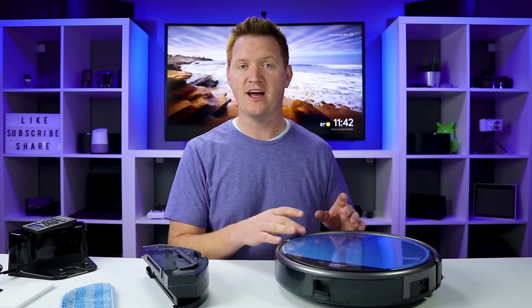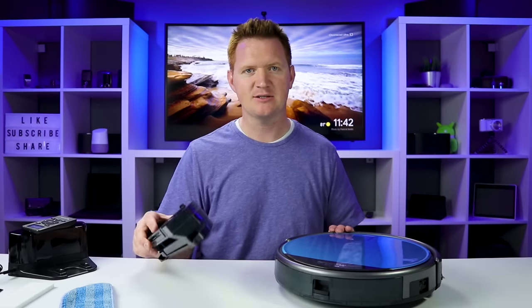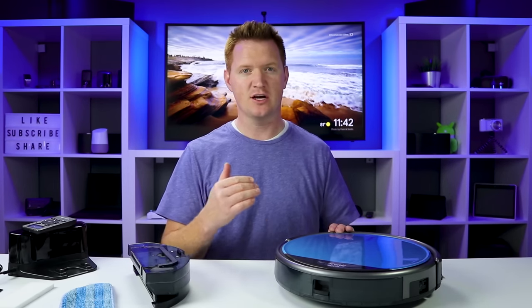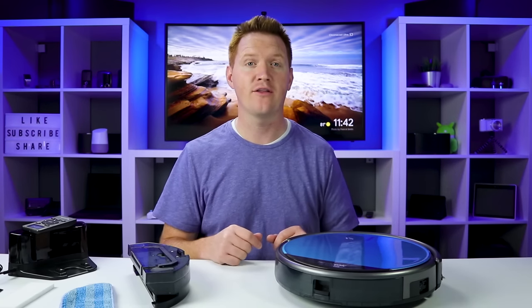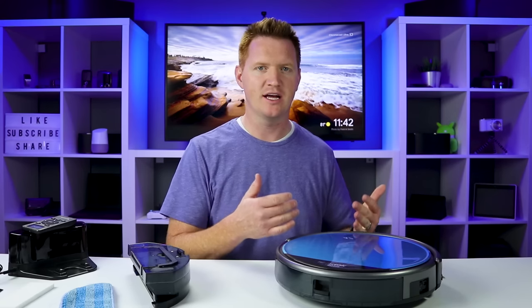This is a robot vacuum that will work on hardwood floors as well as carpets, and it has an attachment so that it can be a mop as well, which is what I was really excited about. It currently costs $229, and it does have Amazon Alexa support.